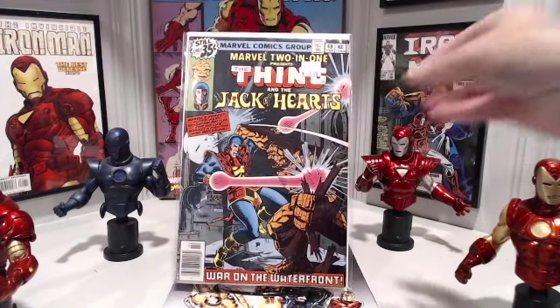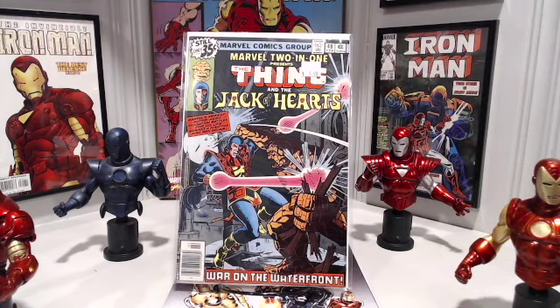Marvel 2-in-1 number 48 — this time it's The Thing and Marvel's newest superhero sensation, the Jack of Hearts. I love this team-up book along with Spider-Man's Marvel Team-Up. Always loved Ben Grimm as a character — easily a top ten of mine. The first Marvel 2-in-1 I remember reading was number 19, where The Thing teams up with Tigra.